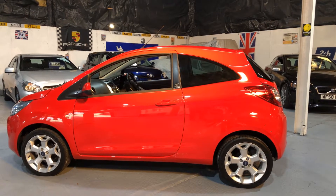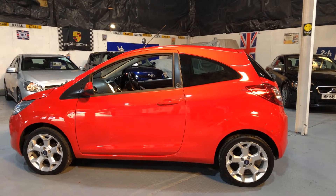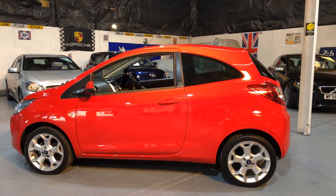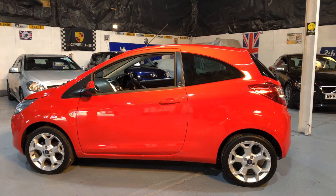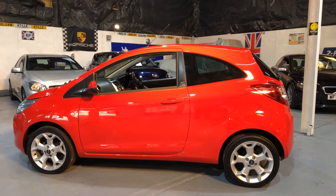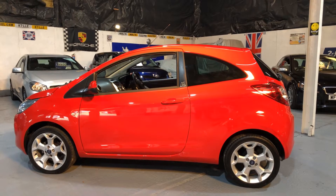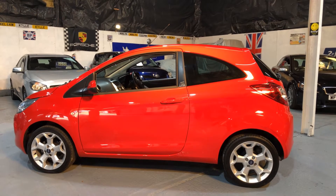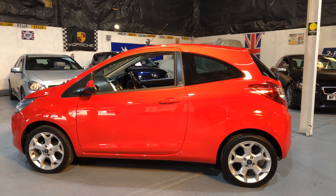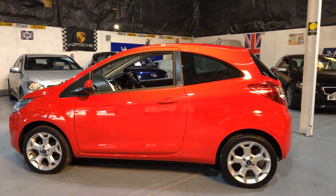Hello. Now if you're looking for a genuine low mileage motor car, look no further. This is our Ford Ka ZTEC 1.2 petrol stop-start, and it's done a genuine 4,800 miles. It's finished in flame red. It's one owner. Let's take a good long look around.